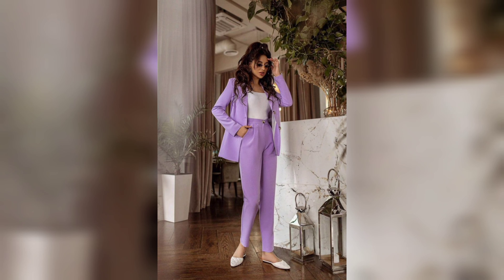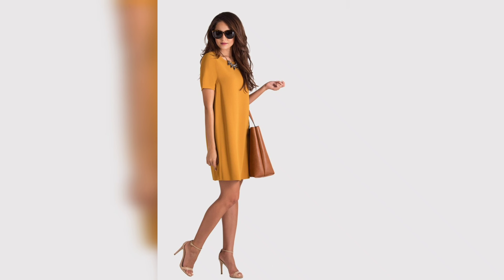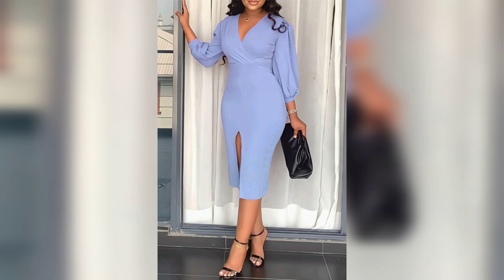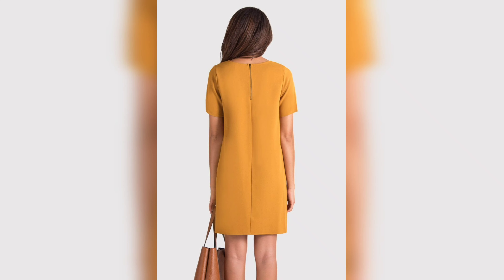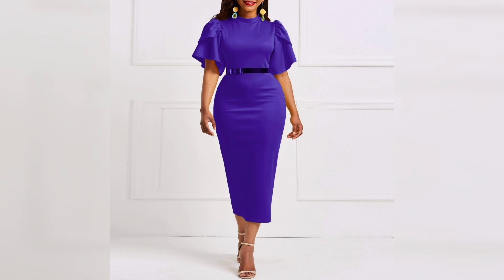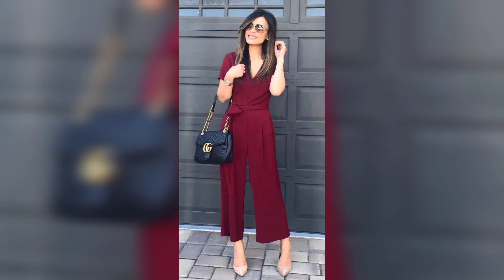Pay attention to fit. No matter how stylish an outfit is, if it does not fit properly it will not look good. Make sure all your clothing fits well and is tailored to your body shape. If you are unsure about the fit of a particular item, take it to a tailor for alterations.